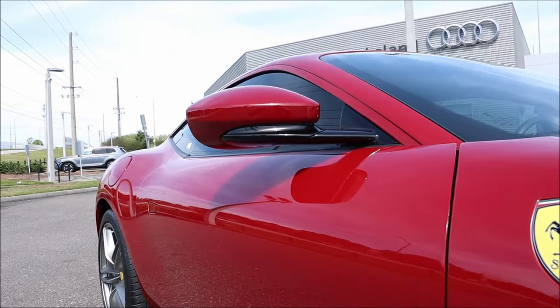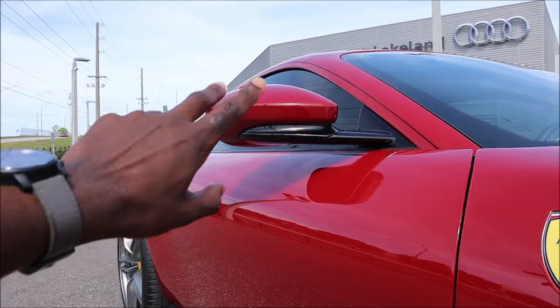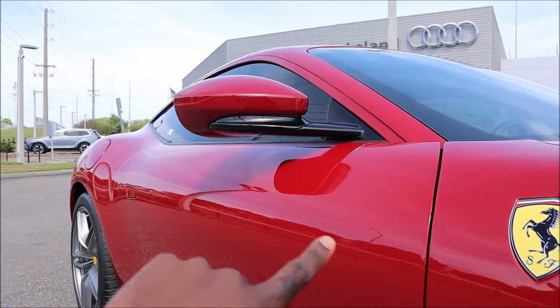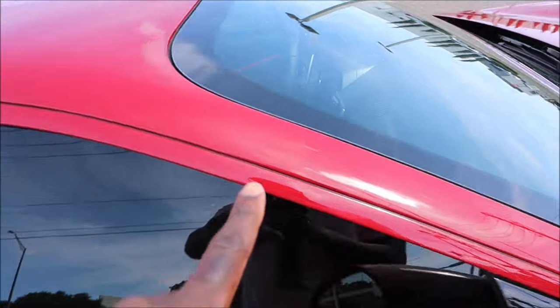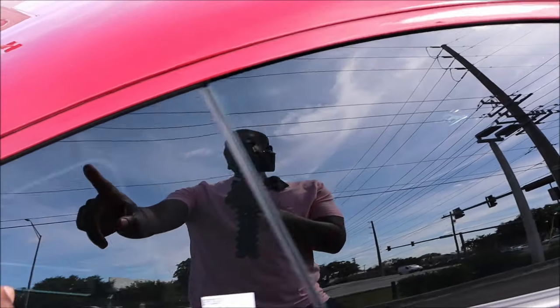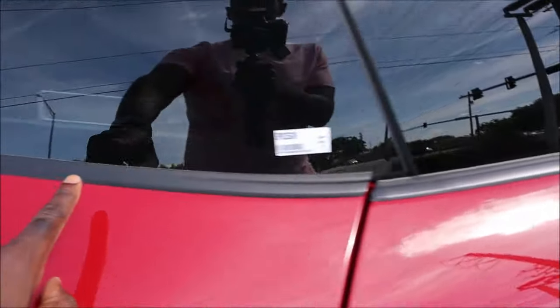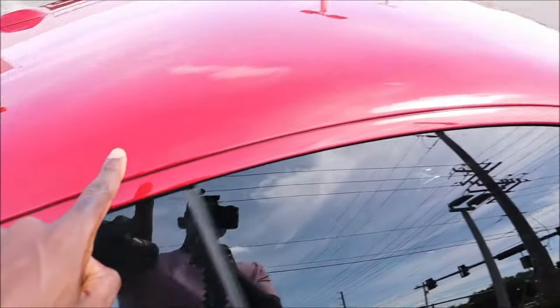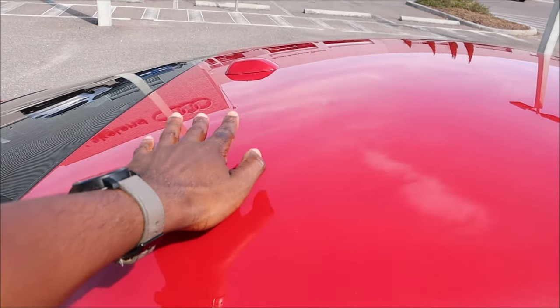The mirror cap is done in gloss black but keeps the Rosso Mugello livery as well. The window moldings are partially done in red with black plastic along the bottom — bottom piece black, top red — and it's very seamless over the top of the roof with the little shark fin antenna.